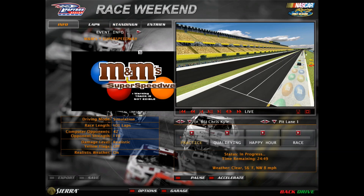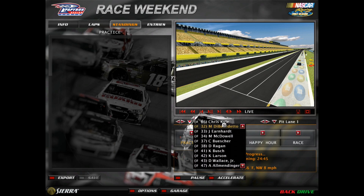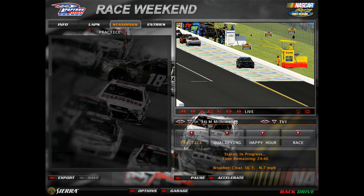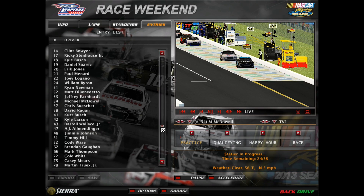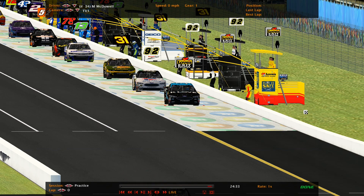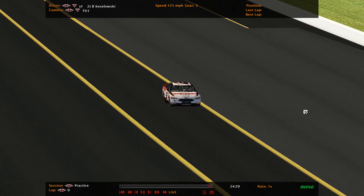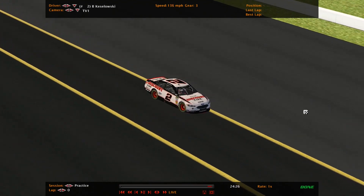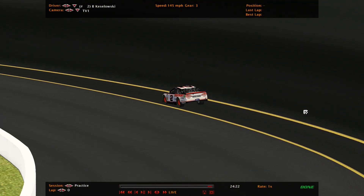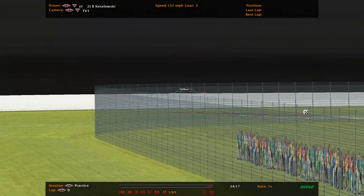Welcome to the M&M Super Speedway. We're here for testing for the M&M's Cup Series. It's been forever since we've been at this racetrack. We got about 42 entries, 42 cars. Looks like we already got a car going out — it's Brad Krasnowski, unit number two. Been a long, long time since we went to these three-mile super speedways.